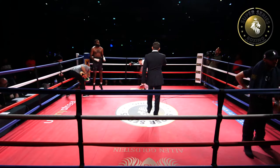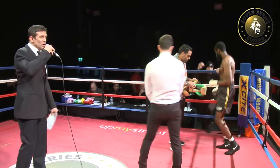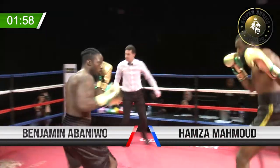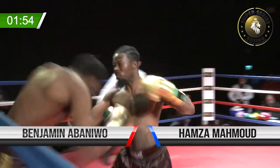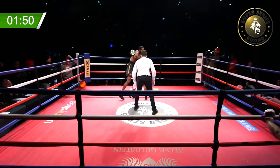We have three two-minute rounds, all fights are sanctioned by the BKBU. Round one! This is an intriguing looking matchup between Benjamin Abeniwo in the red corner against Hamza Mahmood, who boxes out of the East End in Walid Ali's.